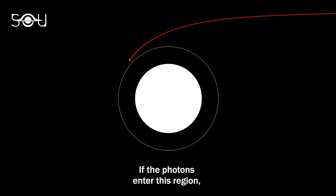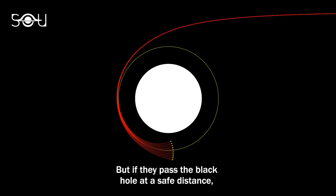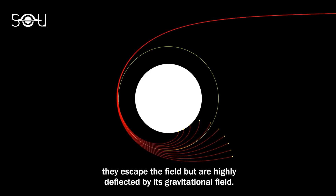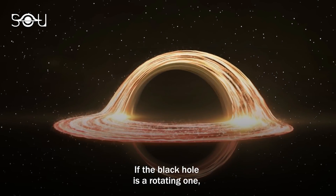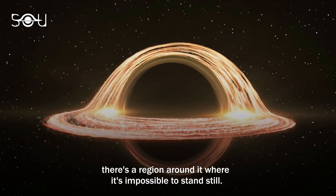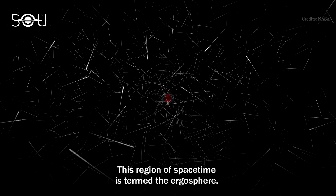If the photons enter this region, they end up getting sucked by the black hole. But if they pass the black hole at a safe distance, they escape the field but are highly deflected by its gravitational field. If the black hole is a rotating one, there's a region around it where it's impossible to stand still. This region of spacetime is termed the ergosphere.